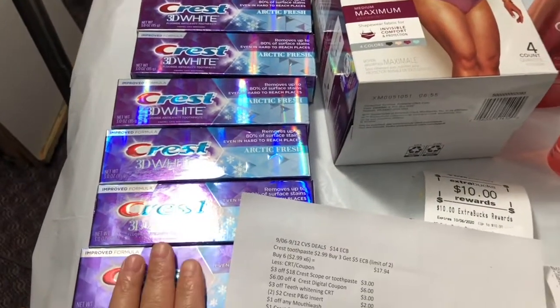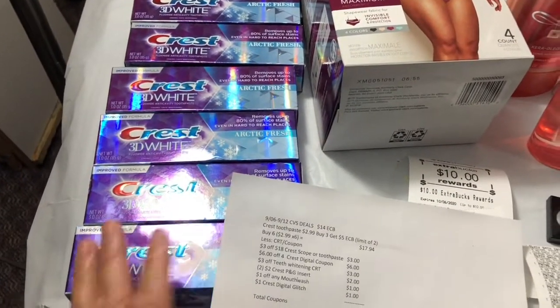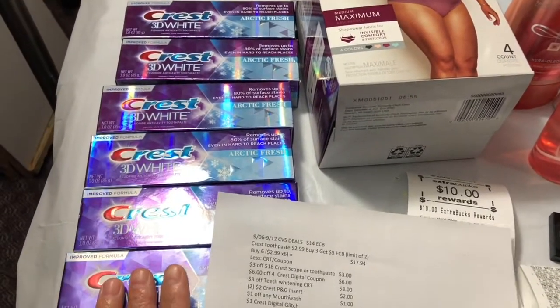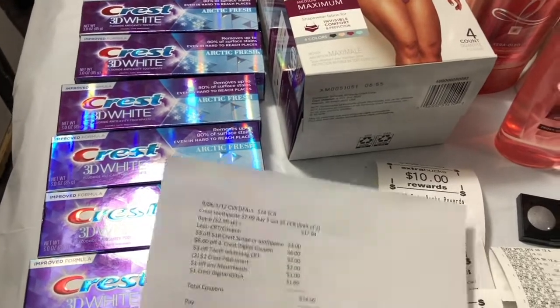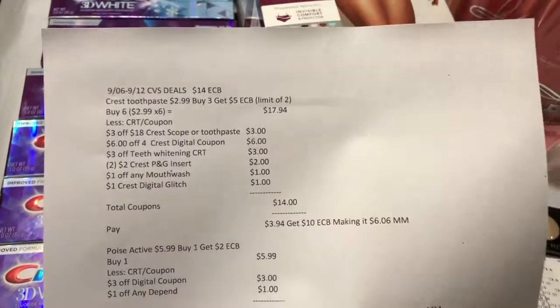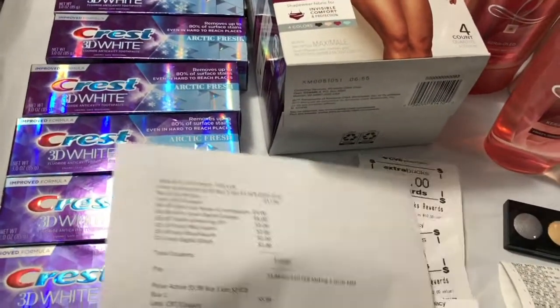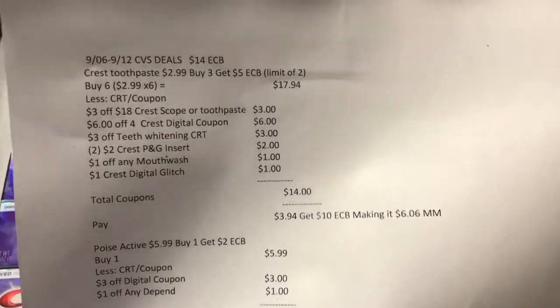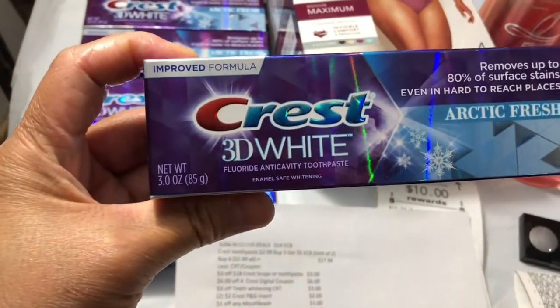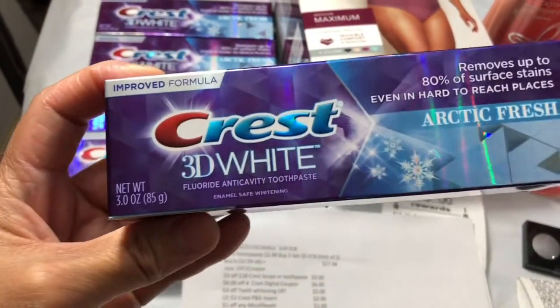You can also scan your receipt in P&G Everyday for bonus points. So six toothpastes for free and a $6.06 money maker — and this is the 3.0 ounce size.